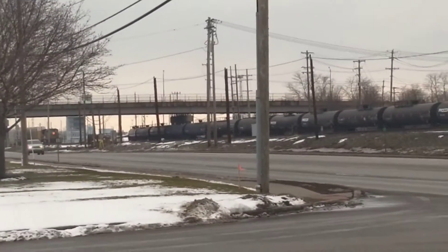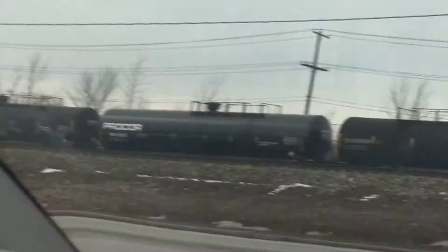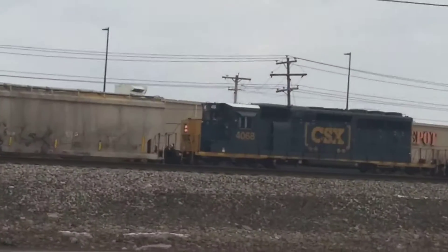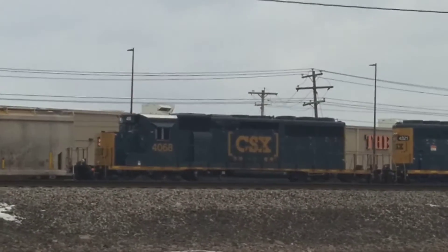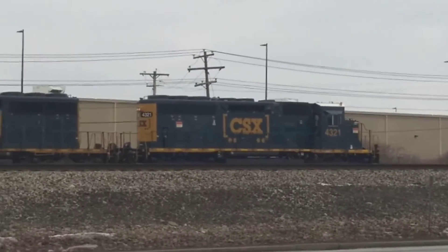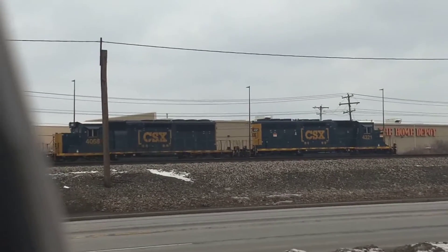We got a train here working the hump yard. I got it zoomed in, it's coming here. It's got double ST48-3s. It's got the strobes on but you can't really see it in the video. Double ST48-3s.